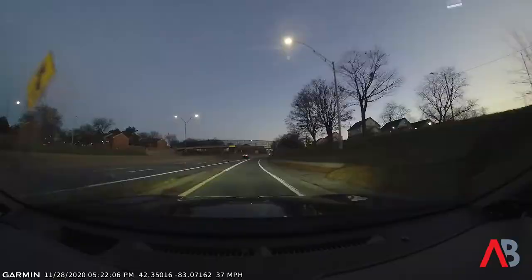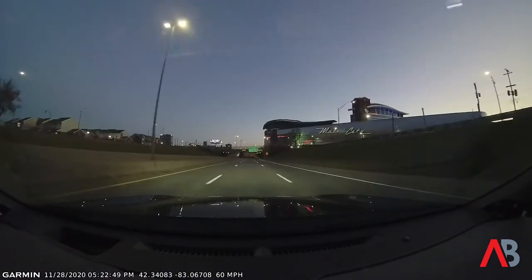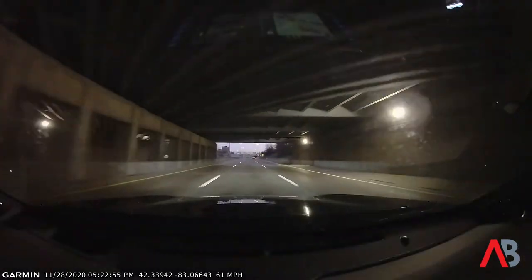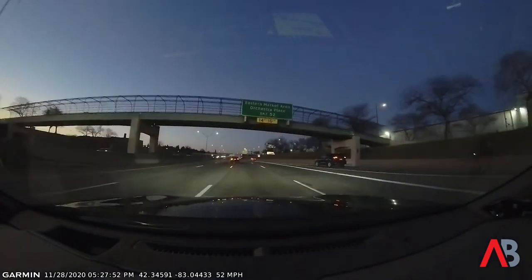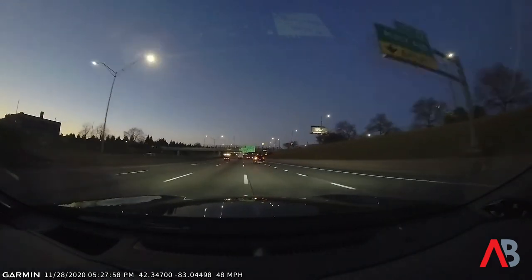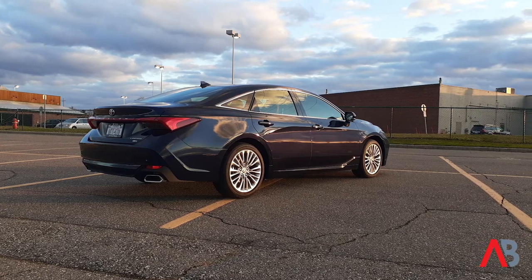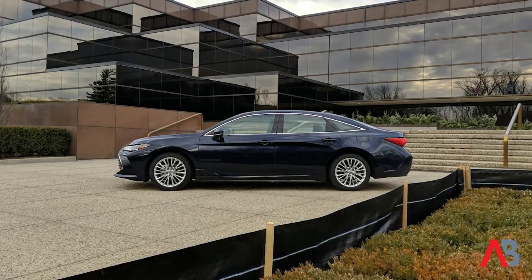If you had a pros and cons list for the 2021 Toyota Avalon, the pros would far outweigh the cons. One of the things I really enjoyed was just how comfortable and smooth it is to drive. I live in Detroit and have family in South Dakota — that's about a 13-hour, 900-mile drive through Chicago, Wisconsin, and Minnesota on Interstate 90. The 2021 Toyota Avalon is a car I could see making that trip comfortably.